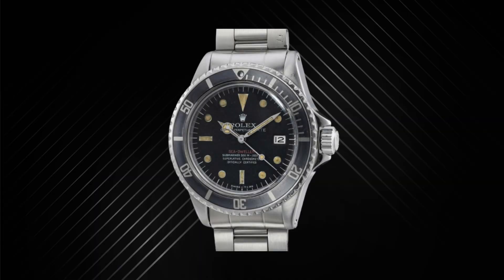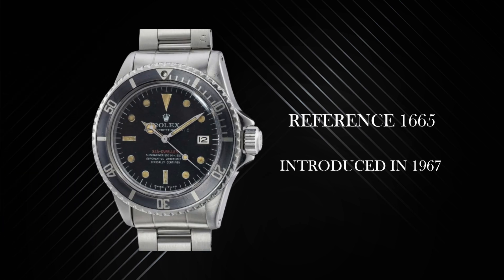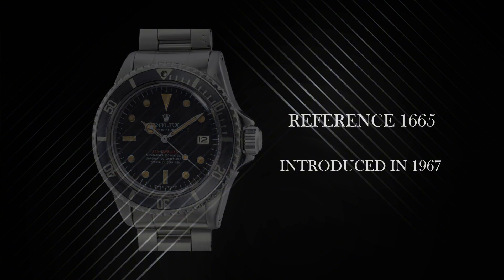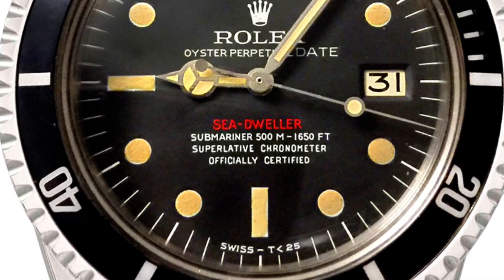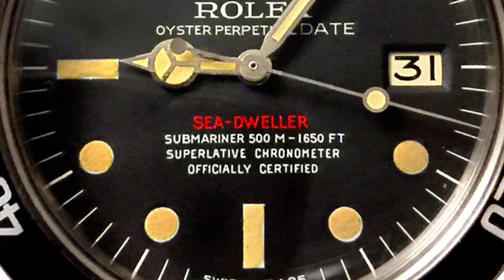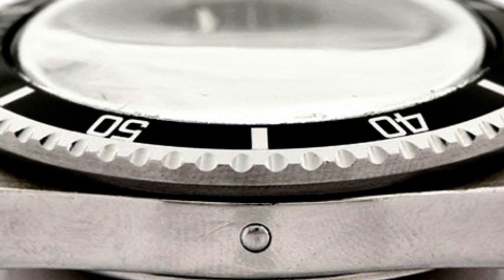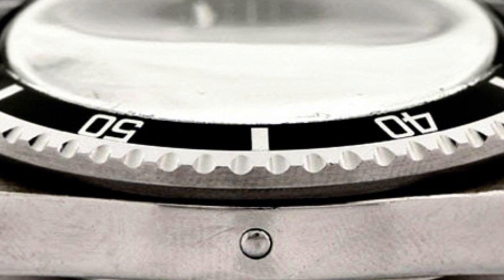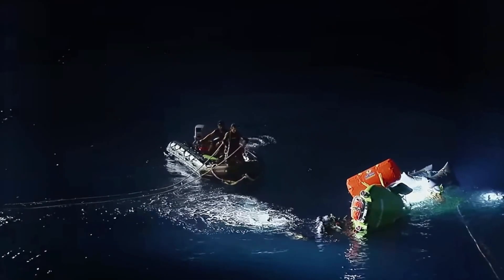Just under a decade later, in 1967, the Sea-Dweller was born with the reference 1665, as a response to the specific needs of professional divers. Developed in collaboration with French diving company COMEX, the initial 1665 had a depth rating of 500 meters or 1,650 feet, and was the first watch to feature Rolex's helium escape valve — a signature groundbreaking innovation that allowed the watch to withstand the pressures of deep-sea saturation diving without damaging the crystal.